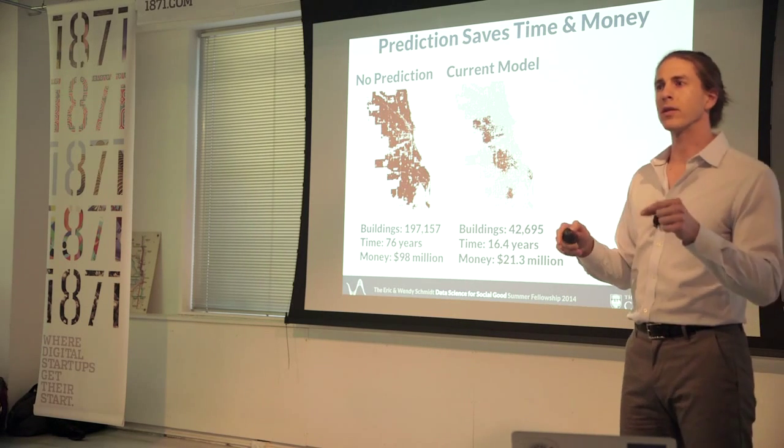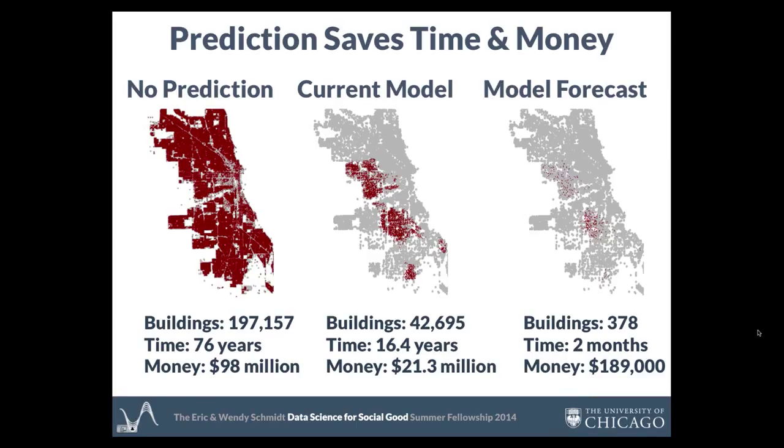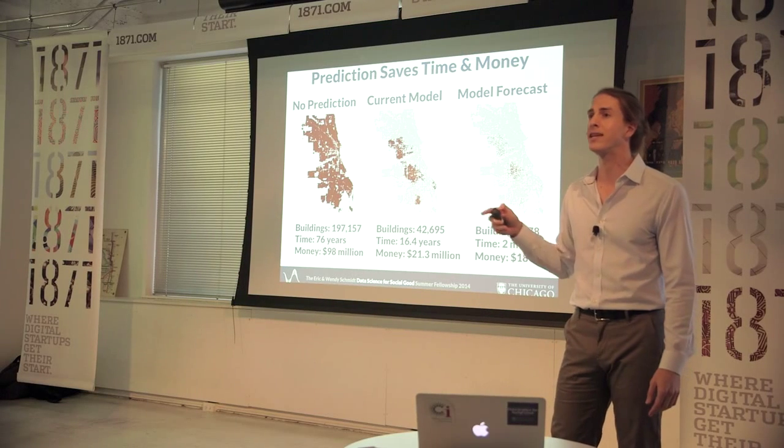Once we get that location data for expectant mothers and young children, our model forecasts that we can bring this number down to 378 buildings. This will take CDPH two months to cover, and it will cost just under $200,000.